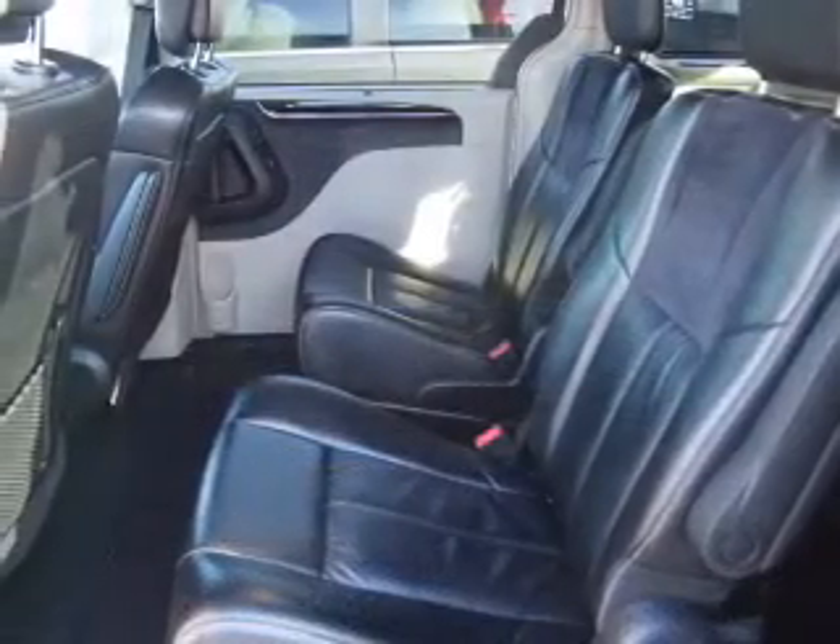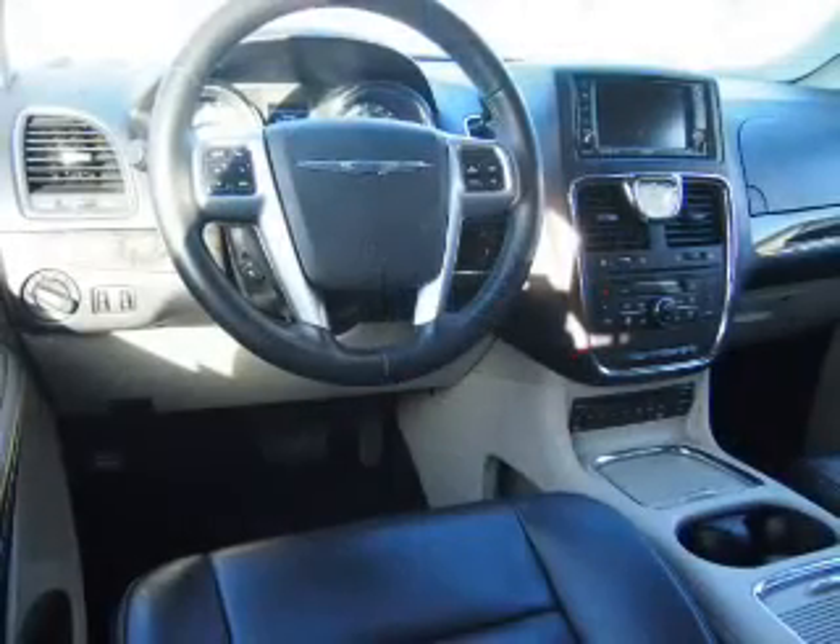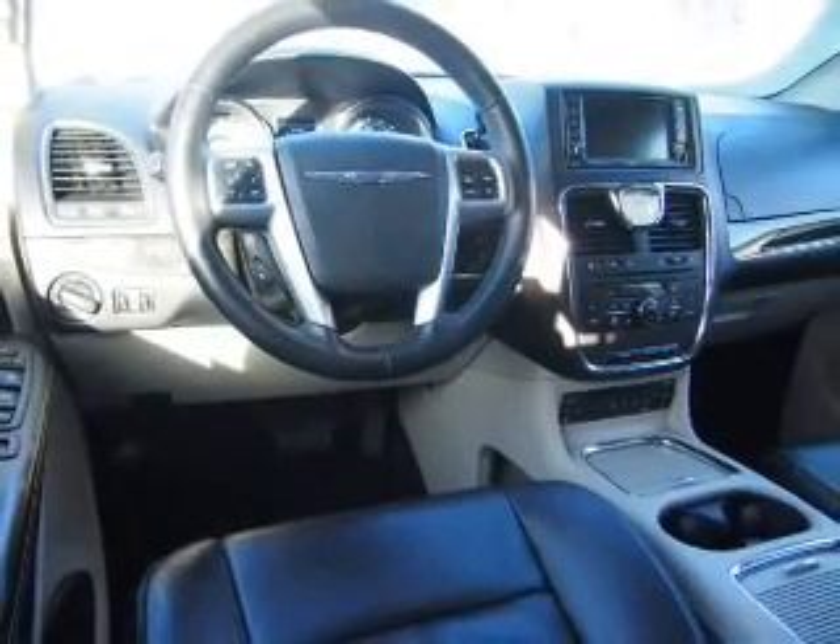Get advanced listening benefits from the premium sound system. You will appreciate the safety feature of anti-lock brakes. Heated seats make cold weather driving more endurable.